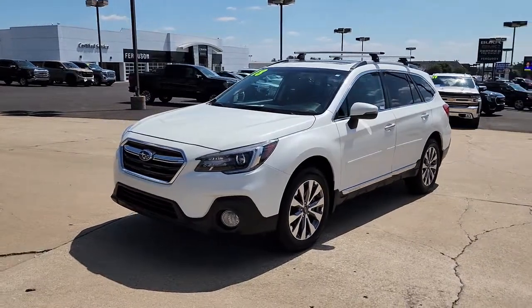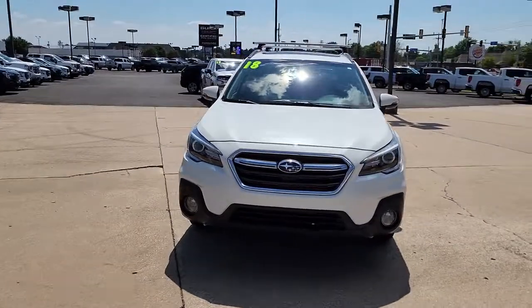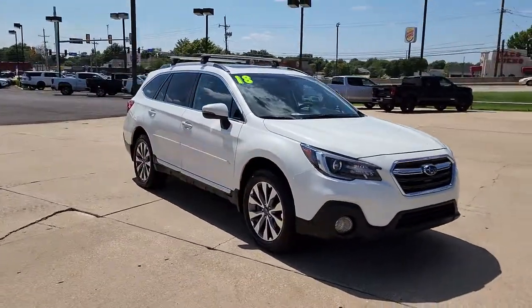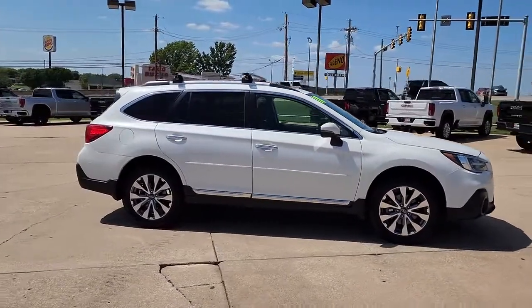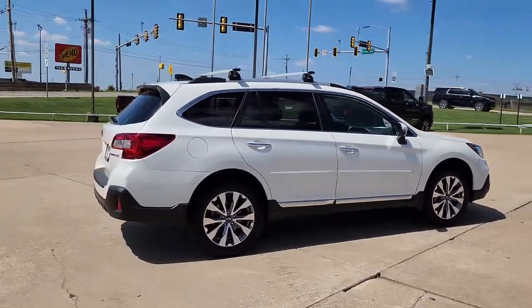This could be the car for you. The 2018 Subaru Outback, with less than 70,000 miles on the odometer, this vehicle stands out from the rest. Here's a sure-footed Outback that delivers versatility, comfort, and peace of mind. The sky's the limit on every adventure in this down-to-earth companion.